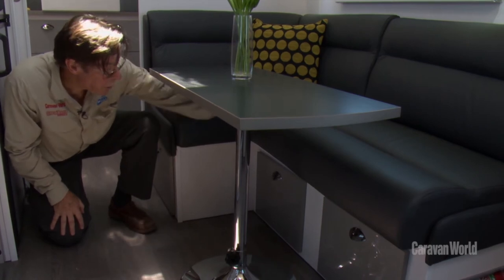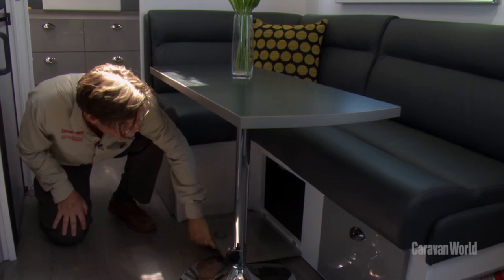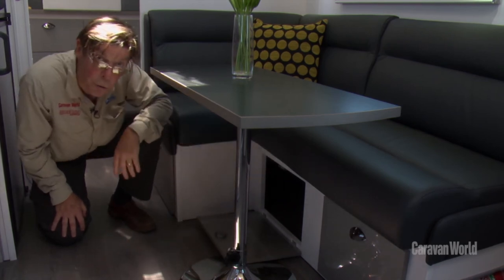There's storage space under the dinette, but it's not very easy to get to because you have to get down on your knees, undo the locks, and basically crawl in to get things out.